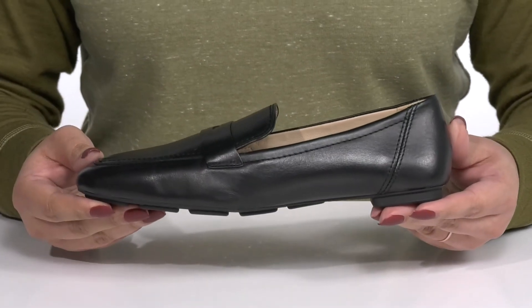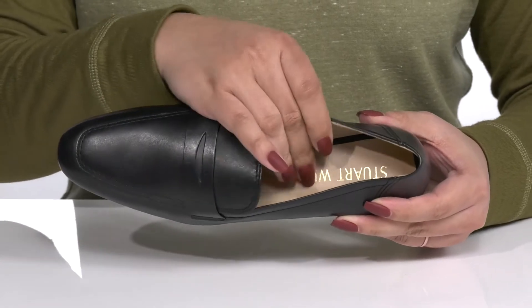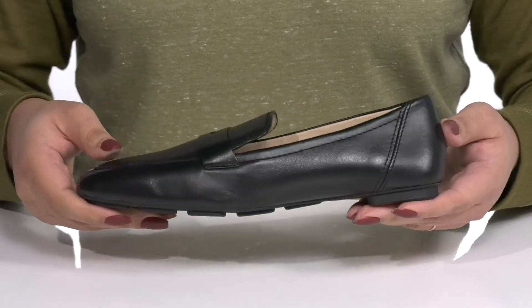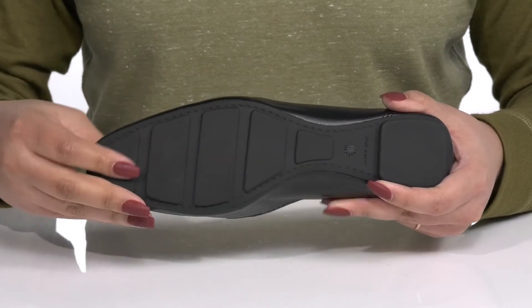I would wear these with some dress slacks and a nice blouse. Inside there is a leather lining with a cushioned footbed to keep you comfortable all day. The low stacked heel at the back gives the shoe a clean line, and it's all on top of a durable and flexible rubber outsole that is grippy to keep you stable.